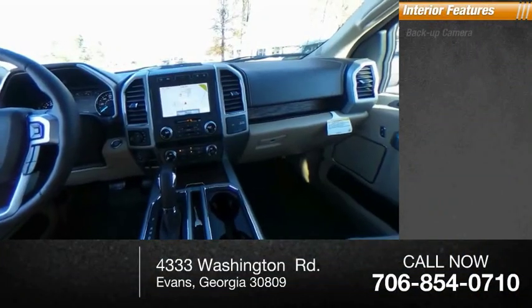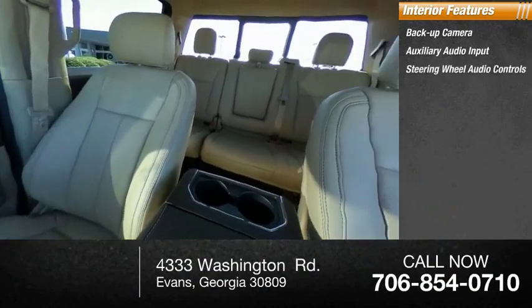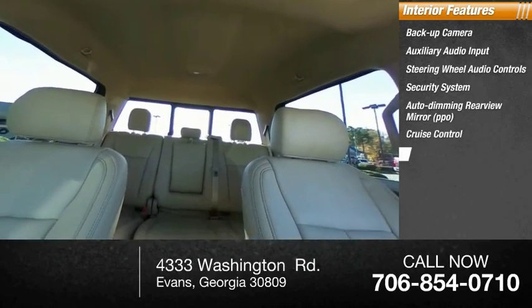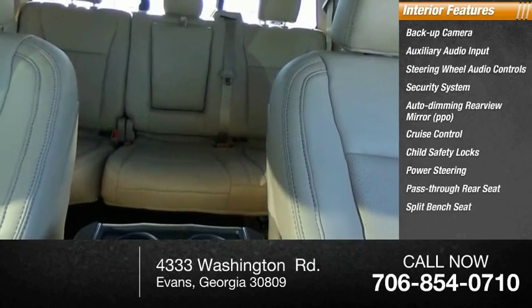Inside you'll find backup camera, auxiliary audio input, steering wheel audio controls, security system, auto dimming rear view mirror, PPO, cruise control, child safety locks, power steering, pass-through rear seat, split bench seat.